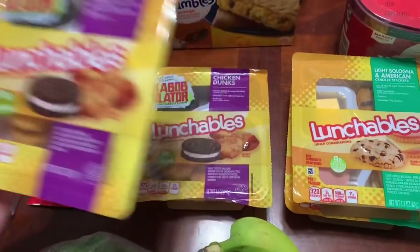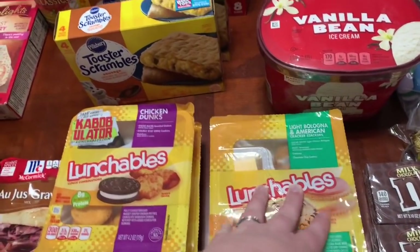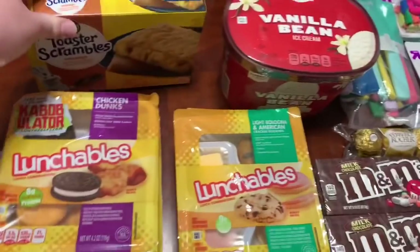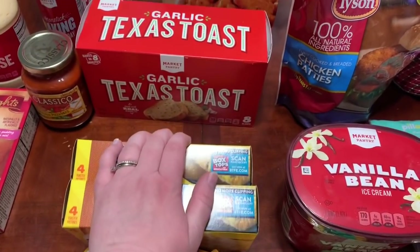$1.39 a piece — I picked up four Lunchables: two chicken dunks and two bologna and American cheese. Two of these toaster scrambles with sausage — those are $2.59 a box. Easy breakfast, just something to keep on hand.